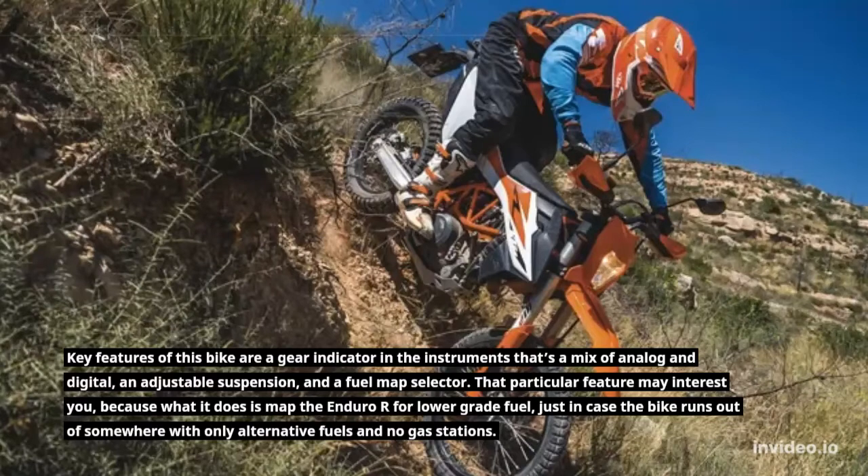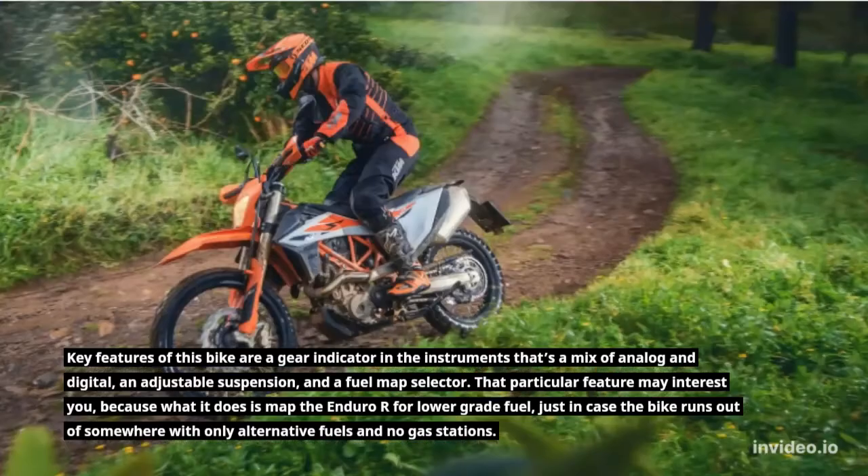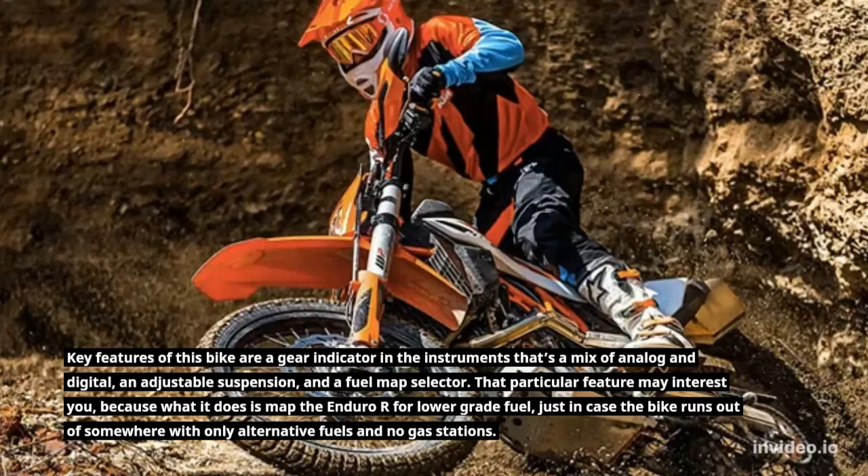That particular feature may interest you, because what it does is map the Enduro R for lower grade fuel, just in case the bike runs out somewhere with only alternative fuels and no gas stations.